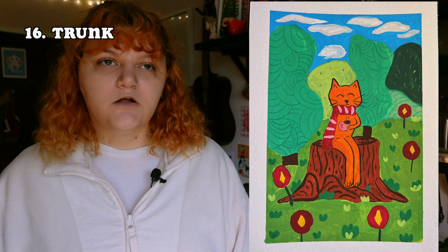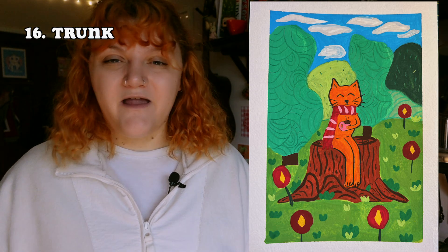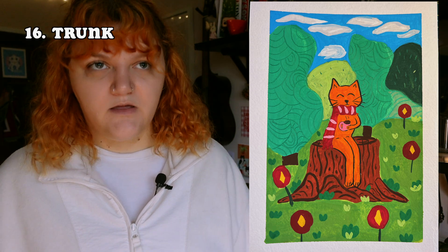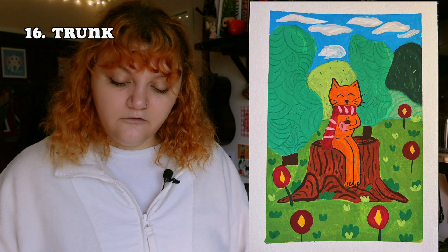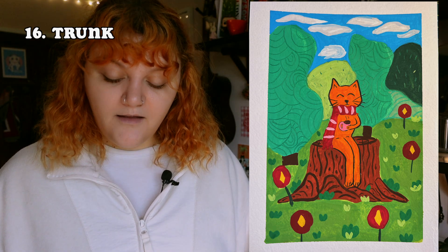The next prompt was 'trunk.' Originally I was going to draw elephants with their trunks touching making a heart shape, but I didn't want to use a lot of gray — unless I made them a funky color. Instead I drew a cat sitting on a tree trunk. Do I love it? No, but it's fine.